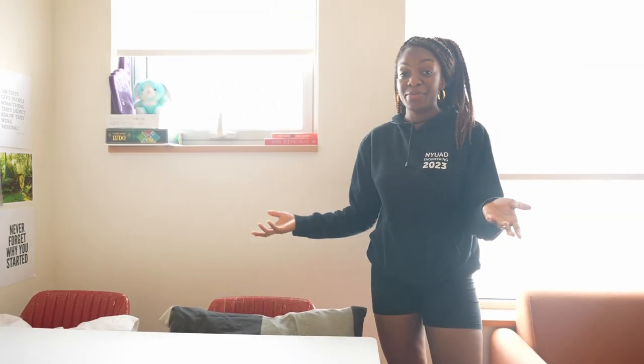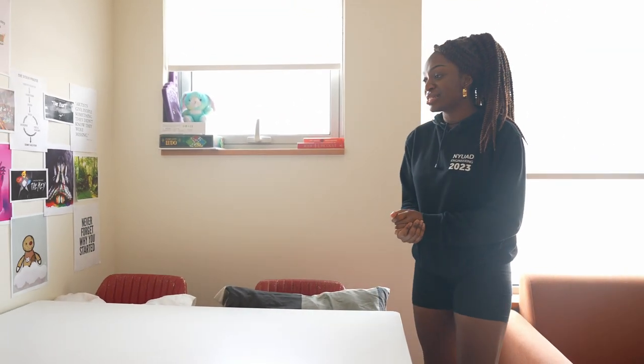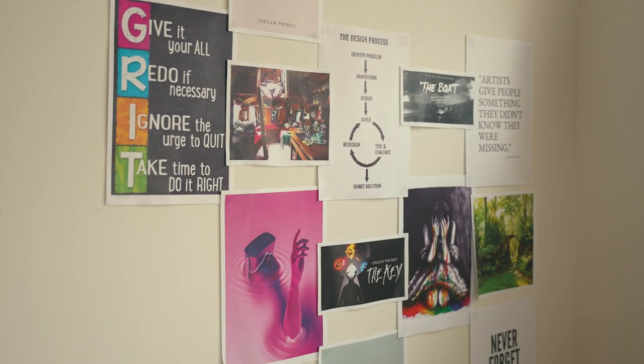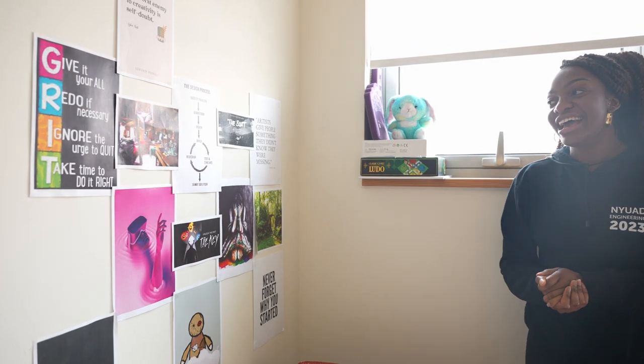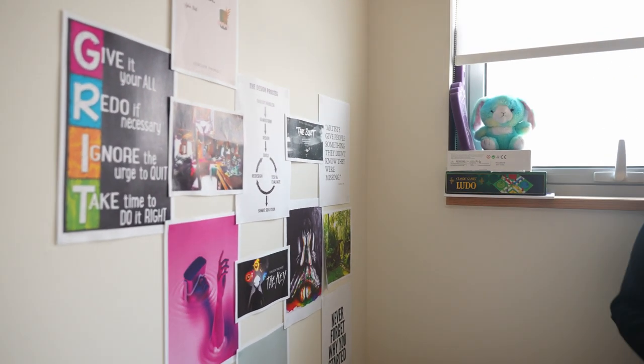We have this dining table which also came with the room — super nice. We have a few motivational quotes over here because sometimes the semester can get hard and it's just nice to look back at them, get through the semester, get through the hard times.